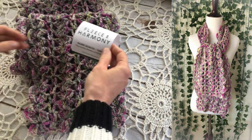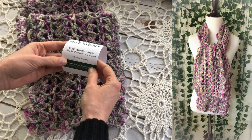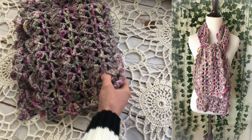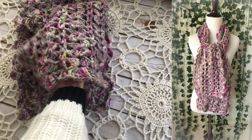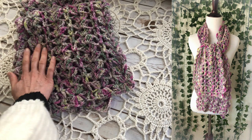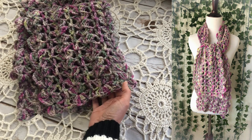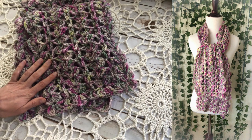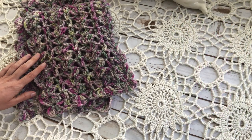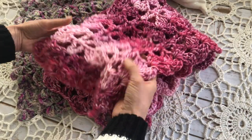This yarn is from Fleece and Harmony on Prince Edward Island in Canada. Even though this is an open stitch, very lacy pattern, this scarf will provide lots of warmth because this is a 100% wool yarn. I already have a tutorial for this pattern on my channel — this is the scarf that I made for that tutorial.